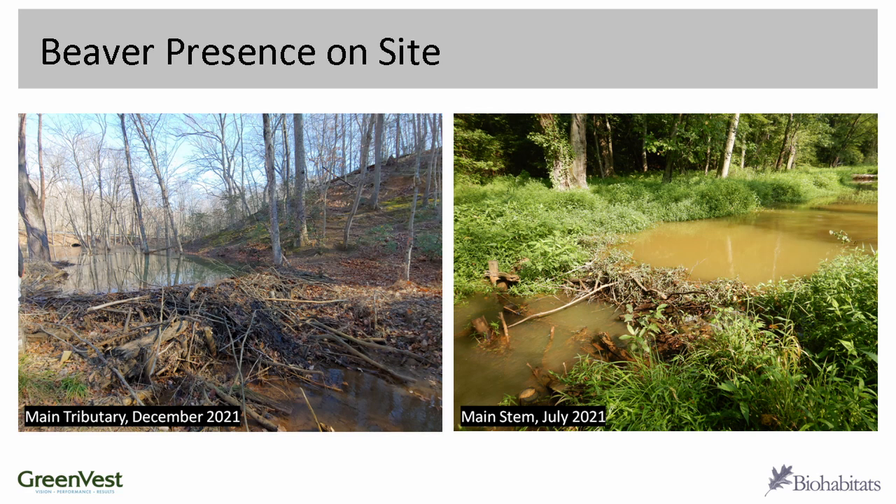Surprise surprise — we've had some beaver come into the site. We've seen evidence throughout the site: chewed stumps at various locations. We had a small beaver dam last summer that formed but nothing really materialized from it and it was gone in a few months. The most consistent beaver dam we've seen is at the upstream end of one of the streams in the project area, and it's been a presence on site for the last two years or so, continuing to grow bigger.